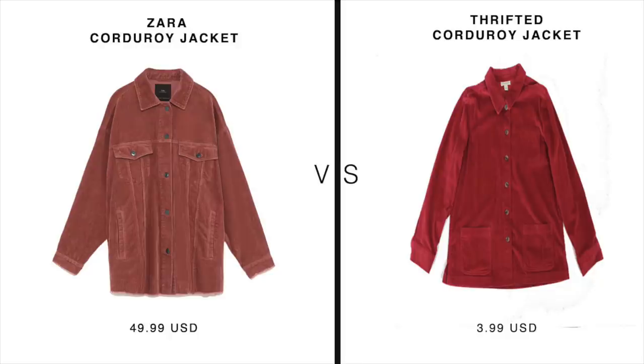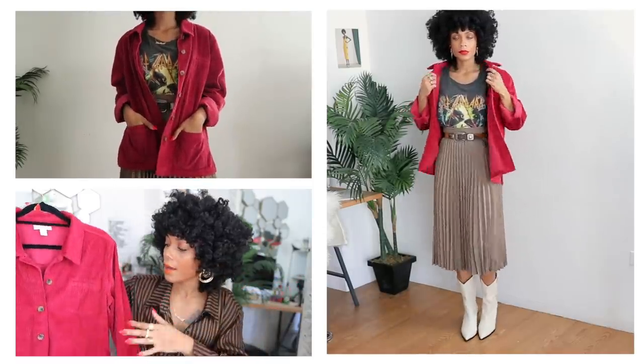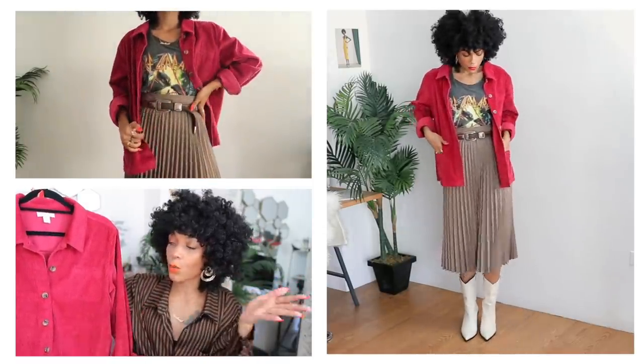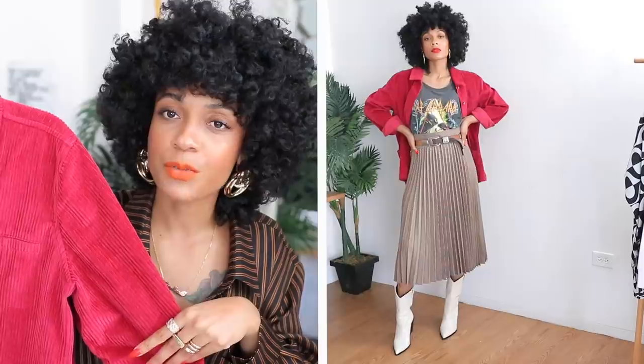Next up: this corduroy jacket inspired by Zara's corduroy jacket. It's in the cranberry/maroon/burgundy family, in a size large so it fits a little roomy. I love this jacket because you can wear it open, closed, belted, or even as a top. This is another piece I'll be adding to my Depop shop.